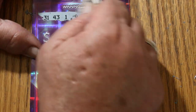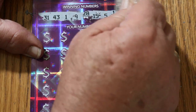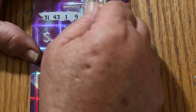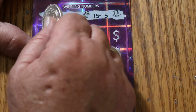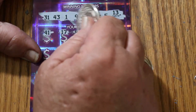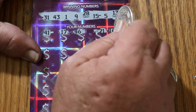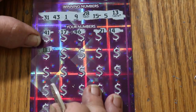31, 43, 9, 28, 15, 5, and 13. 41. 41. 17. 46. 21. 14. And we end with a winning dollar bill on this one.